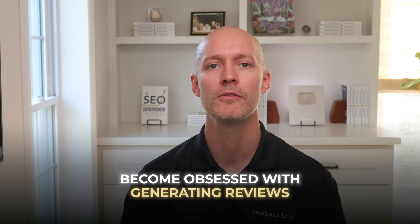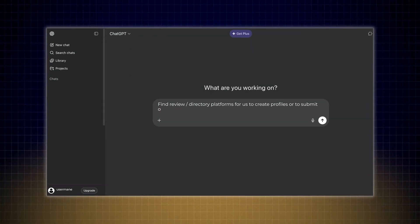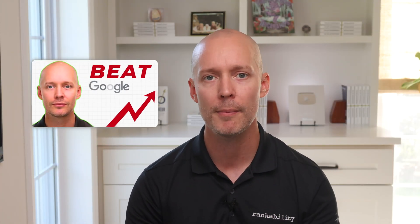Next, become obsessed with generating reviews. If you're local, prioritize the Google Business Profile. However, in the context of ChatGPT, it doesn't use Google Business Profiles — instead it relies on third-party review platforms, and it varies based on the local niche. For example, Avvo and Justia are prime targets for lawyers, while Angie is great for home services. Use this ChatGPT prompt and select the thinking model to find the best review platforms. Then watch the next video to see my 18-step SEO audit process for building a perfectly optimized website for ChatGPT and Google.